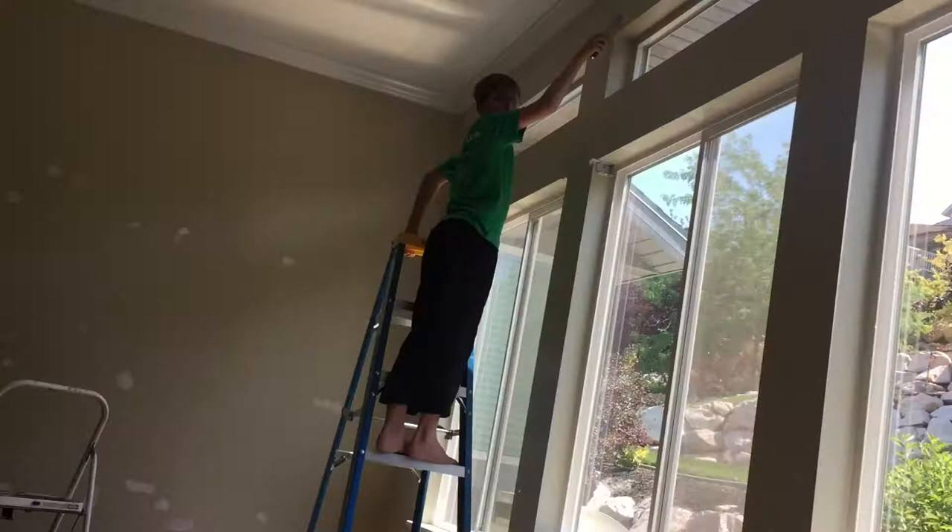Hey guys, it's day four. Today we are painting — it's up on a ladder. Don't try this at home, okay?